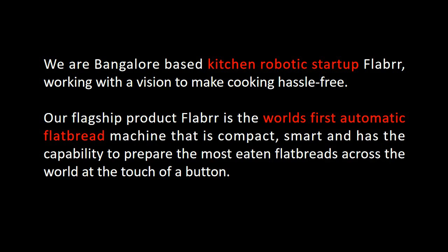Our flagship product, Flabrr, is the world's first automatic flatbread machine that is compact, smart, and has the capability to prepare the most eaten flatbreads across the world at the touch of a button.